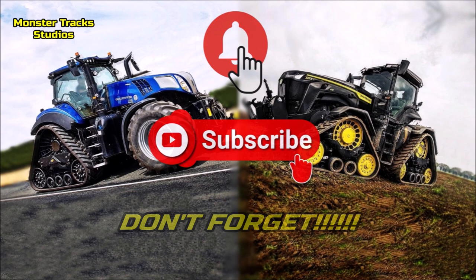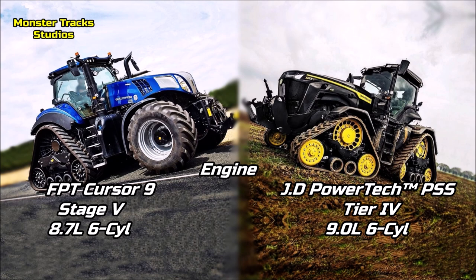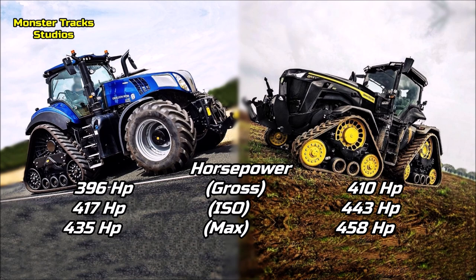Let's compare. The Holland wears the FPT Cursor 9 engine of 8.7 liters and 6 cylinders, Stage V — it is the third largest FPT engine after the 15.9-liter biaxial flow combines and the 12.9-liter Quantrac models. Deere from the other side wears a larger engine of 9 liters and 6 cylinders, the John Deere PowerTech PSS B8 diesel compatible, Tier 4. So the RX has a larger engine than the largest Genesis.